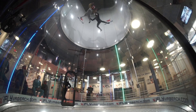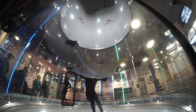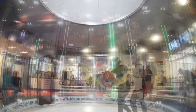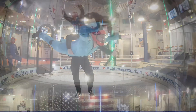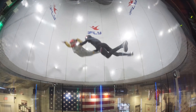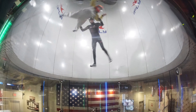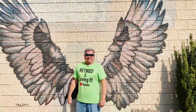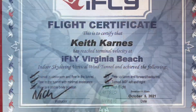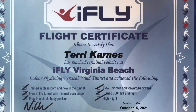The military often uses iFly to train their skydivers — in fact there was a group there training today when we arrived. We earned our wings and also got certificates. Thank you so much for joining us today on our flight — wow, was that a blast!